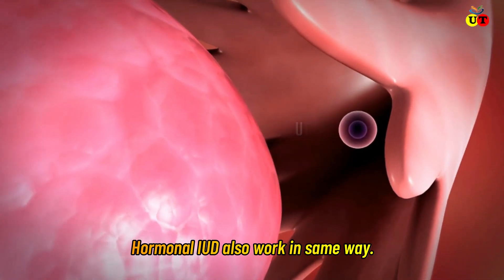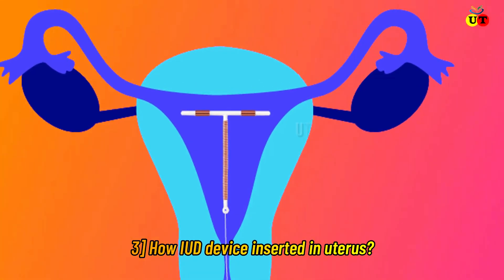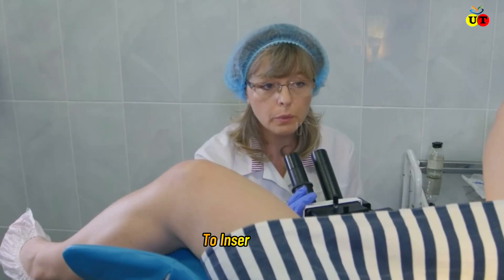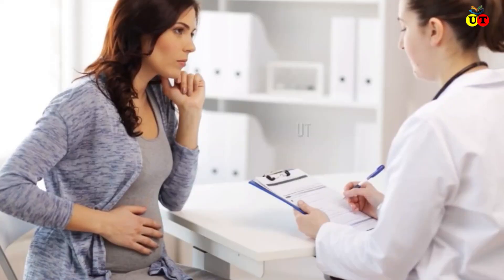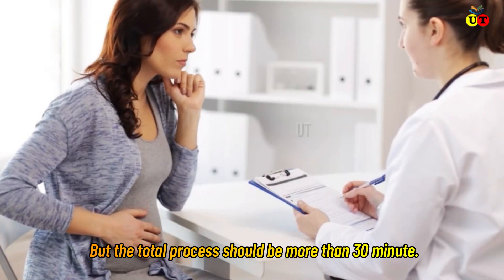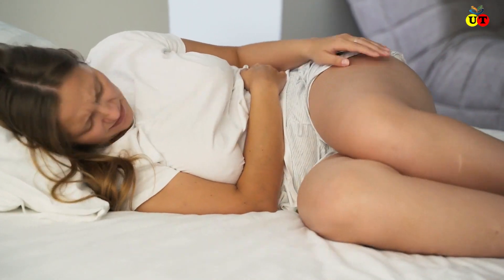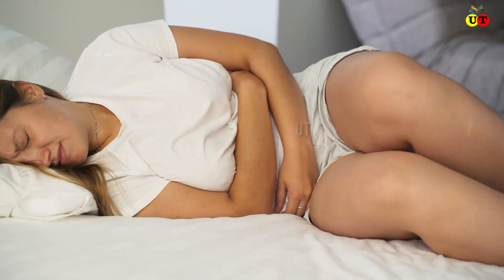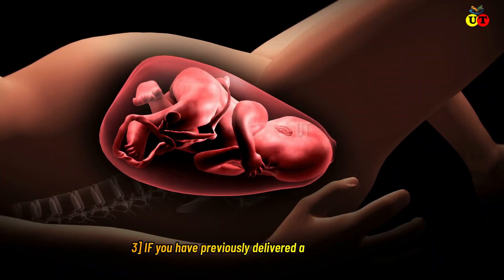How is an IUD inserted? To insert an IUD device, it takes no more than a minute or two, but the total process should take more than 30 minutes. How much pain you feel depends on your individual pain tolerance, the length of your cervical canal, and if you have previously delivered a baby.